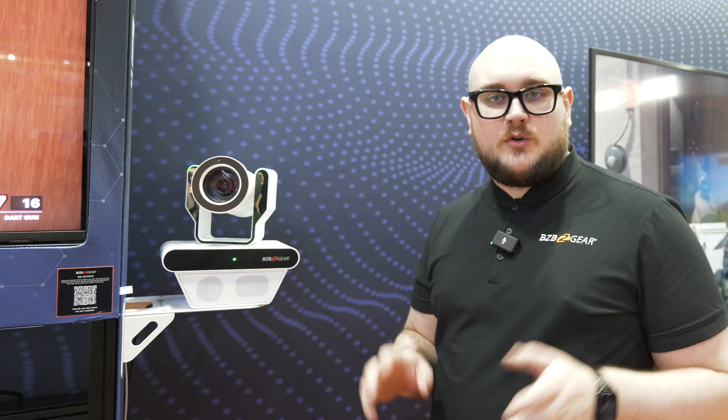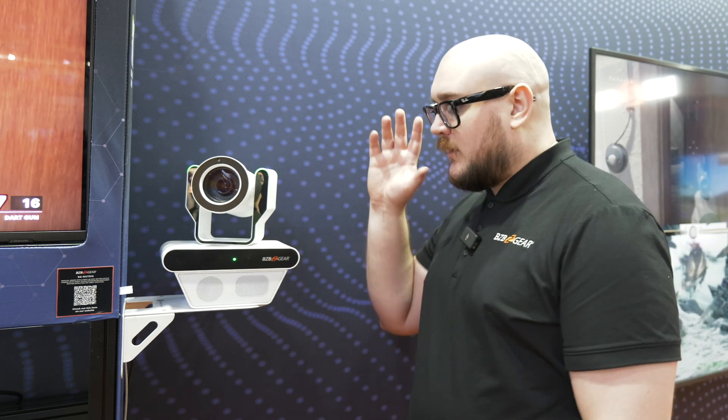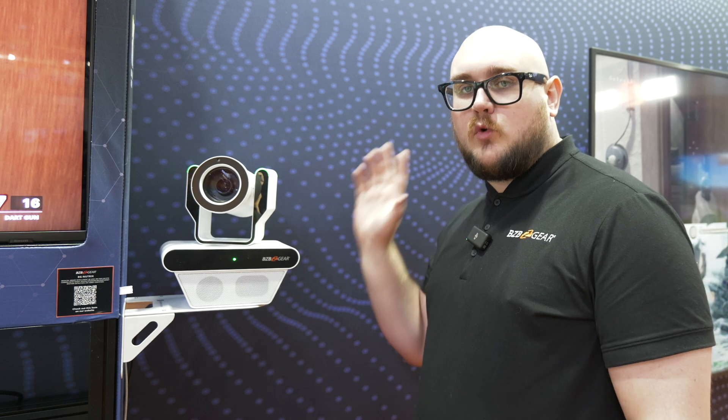There's really awesome specially designed control software for this as well. There are tons of different things you can do with it — you can organize into rooms, wards, wings, everything. So just a high quality, robust unit for medical technology. Thank you guys for watching and we'll see you guys in the next video.